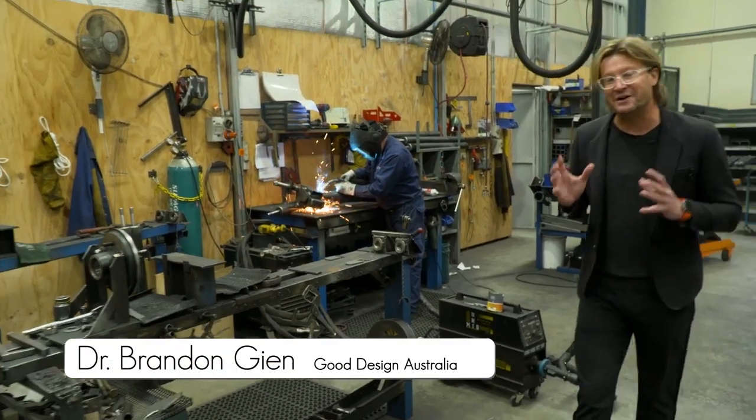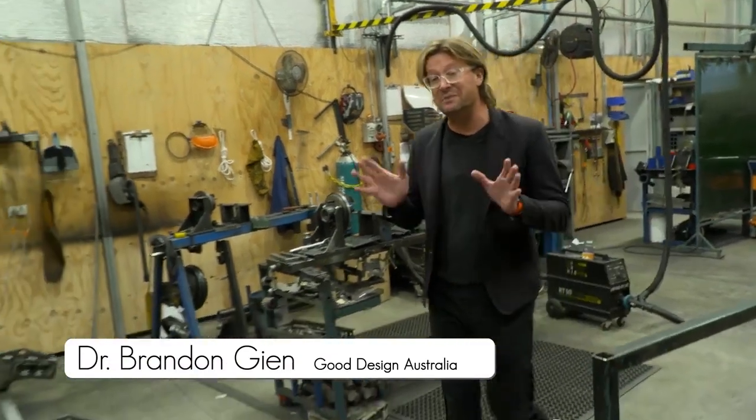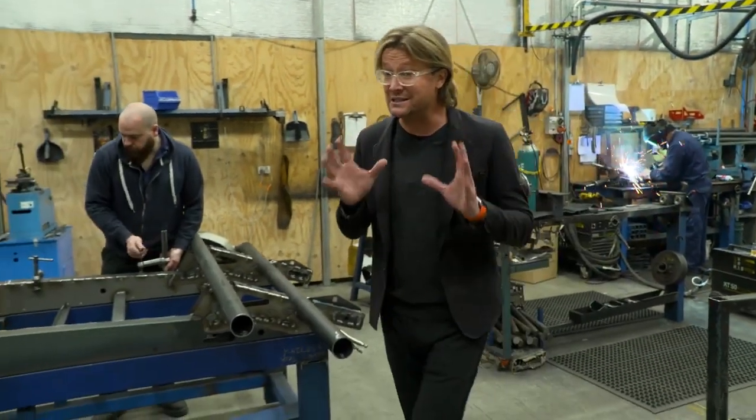We hear a lot about manufacturing in Australia being on the decline. I don't buy that for a second. It's the smart manufacturers who really get design who are succeeding.